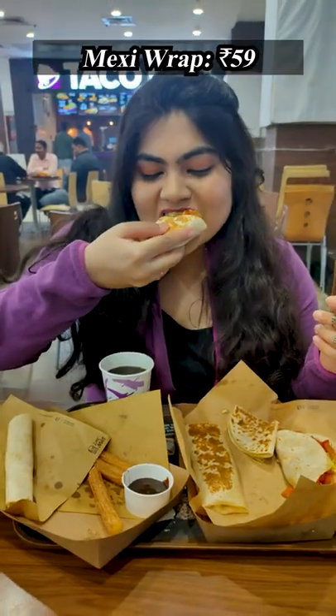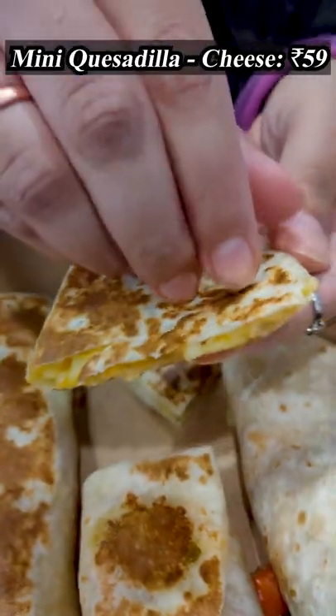Maxi wrap, crispy burrito bites, creamy jalapeno, nacho cheese sauce with tangy salsa — this food is 10 on 10.